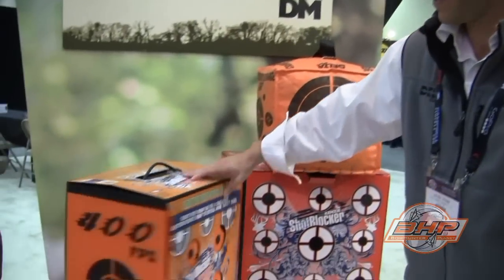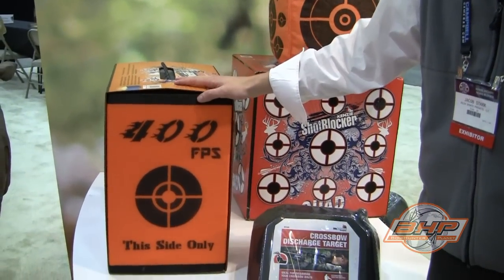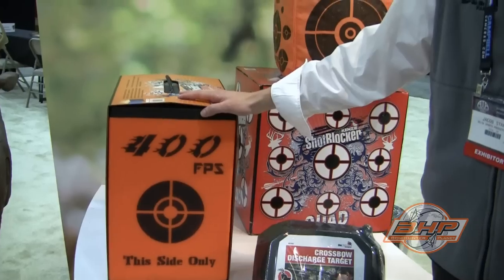This is our layered crossbow target. This is great because you can shoot field points and broad heads into it. It's got the welded core technology — we drive heated rods up into the target so the whole target is welded together. That means it's going to last a lot longer and you're going to get a lot more shots into it.